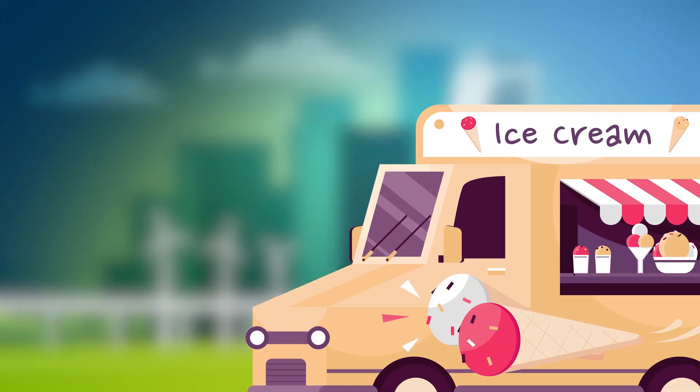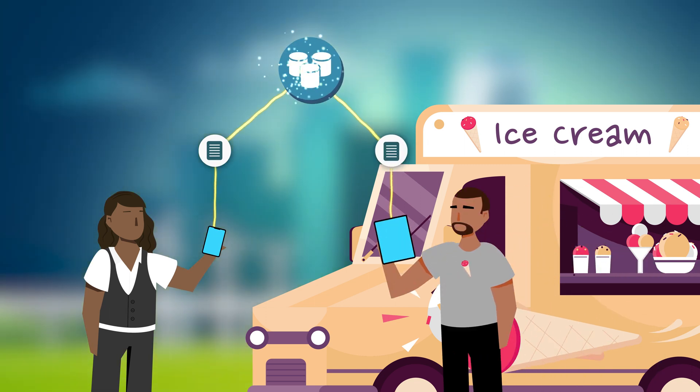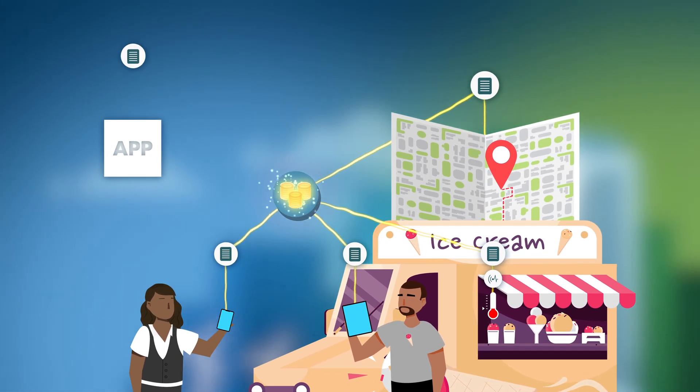The data collected by big data systems can be created by humans, such as our customers or even our employees, or can be created by machines like IoT sensors, GPS tracking devices, or even data logs created by our applications and servers.